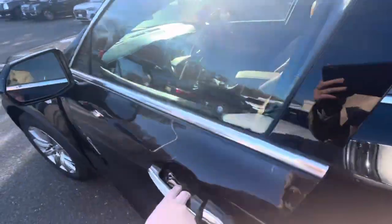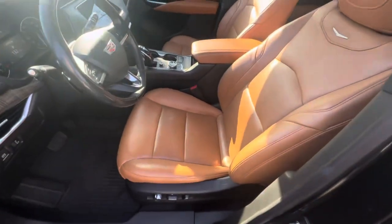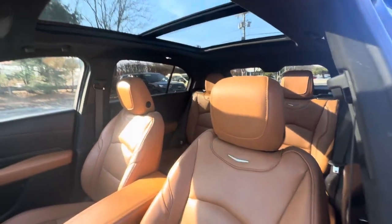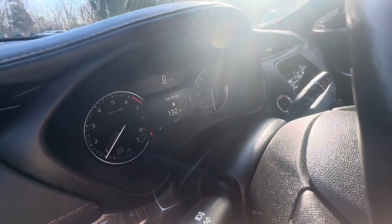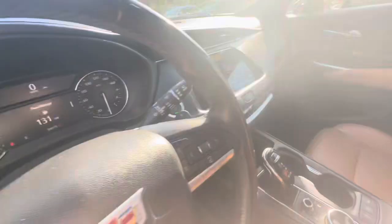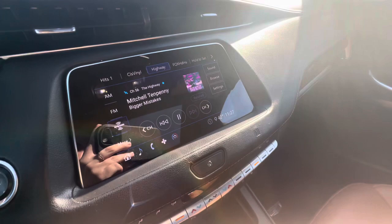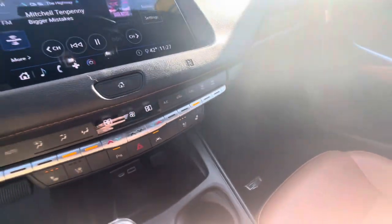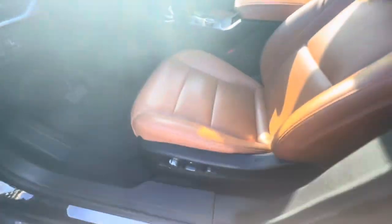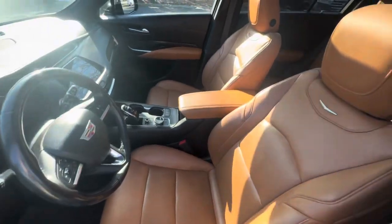Step inside here. This vehicle has 36,000 miles on it. Heated and cooled seats, dual zone climate. This one also has the climate and air quality package, so that has the massaging seat for the front two.